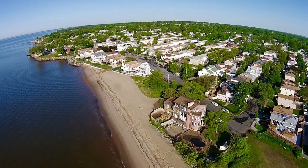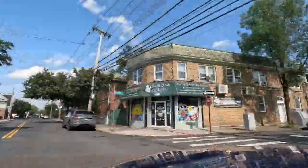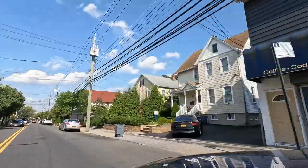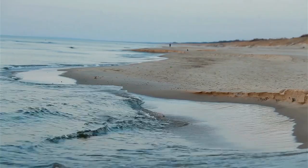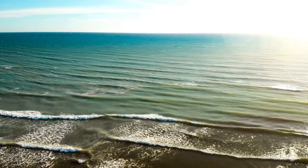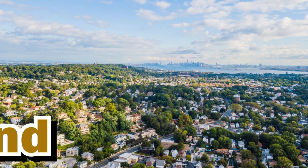Homes in proximity to the water not only offer picturesque views but also promise a tranquil lifestyle infused with the gentle sound of waves and a refreshing marine breeze. This combination of natural beauty and maritime activities makes the south shore a desirable destination for those dreaming of a home where land meets the sea.